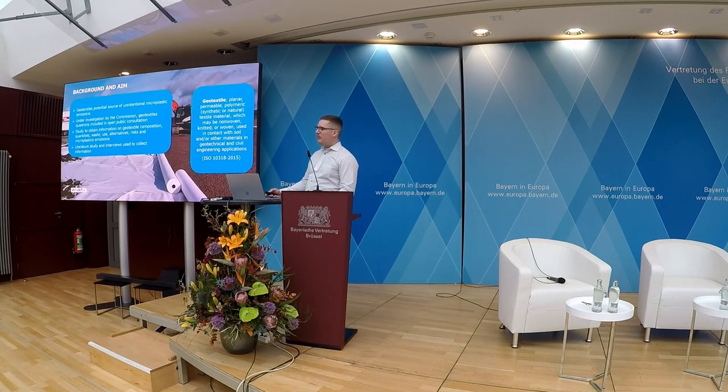To the right here you see the actual definition from a standard of what a geotextile is, but I think it's easy to just look at the picture — there you can see it in action. That's a really typical use case underground in some kind of major construction work, maybe a road, a train, or a building. You use it underground to separate materials for filtration and drainage purposes. These are big rolls of plastics used underground. It's a polymeric textile material that may be non-woven, knitted, or woven, and it's used in contact with soil.